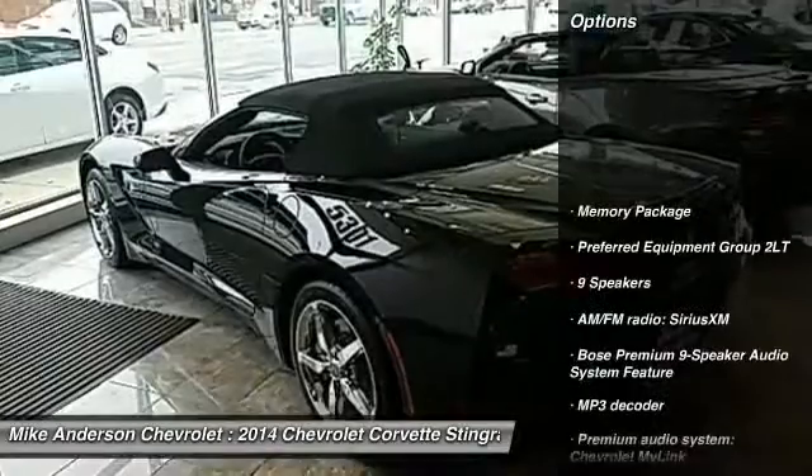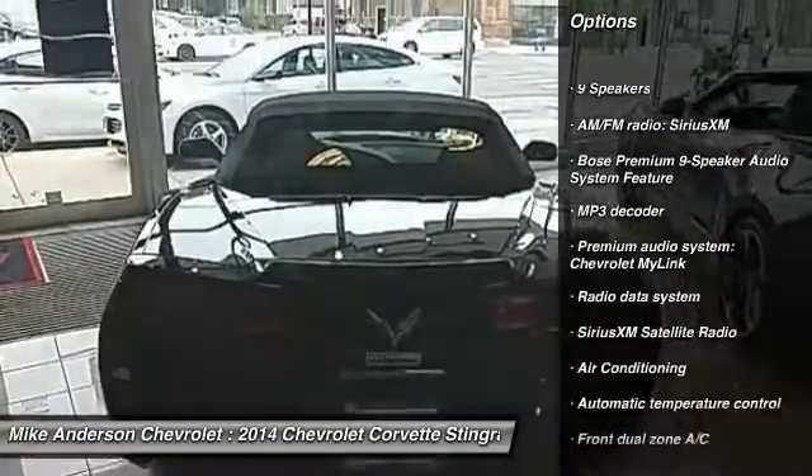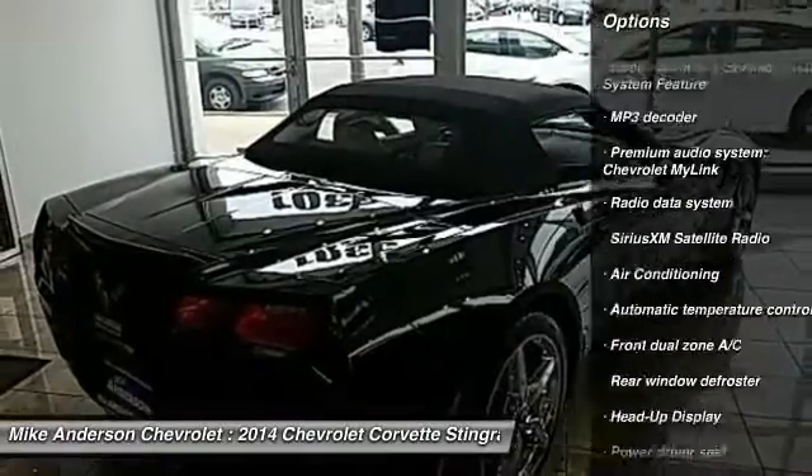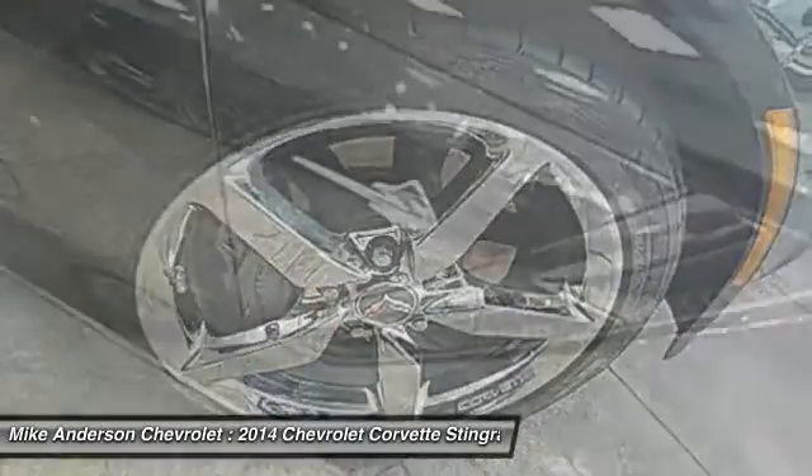Power passenger seat, traction control, dual airbags, air conditioning, leather-wrapped steering wheel, power steering, four-wheel disc brakes, universal garage door opener, compass.